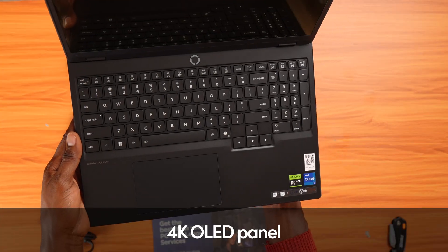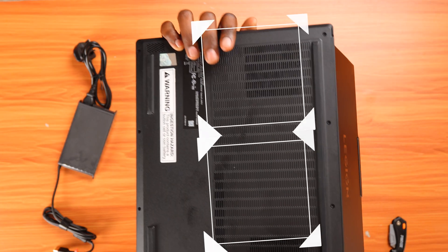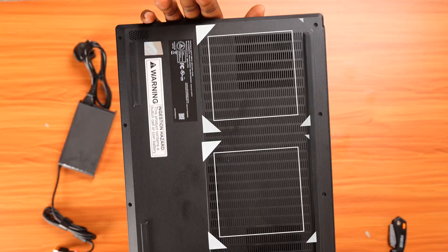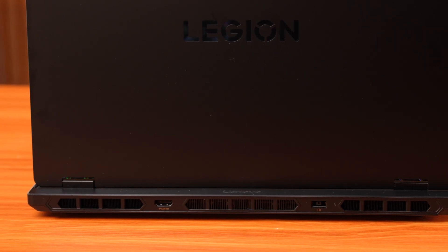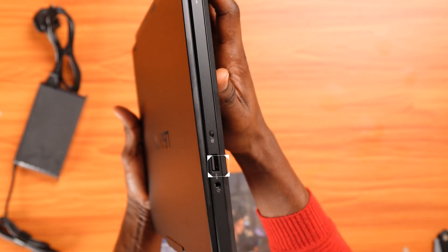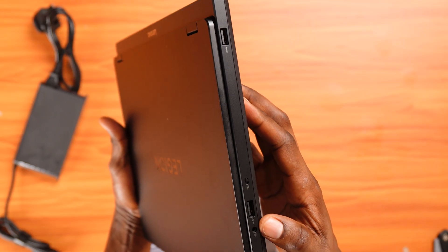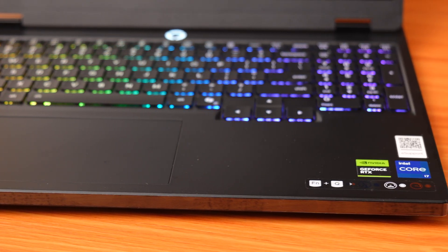First impression: the screen looks gorgeous. It's a 4K OLED panel — super bright and crisp. Even though it's a gaming laptop, it's surprisingly light. The cooling system has wide vents and big fans underneath, so airflow is solid — something you'll notice when you start rendering. You get pretty much everything you need: an HDMI port at the back, two USB Type-C ports, a USB Type-A port on the side, an Ethernet port, headphone jack, camera switch, and a nice glowing backlit keyboard.